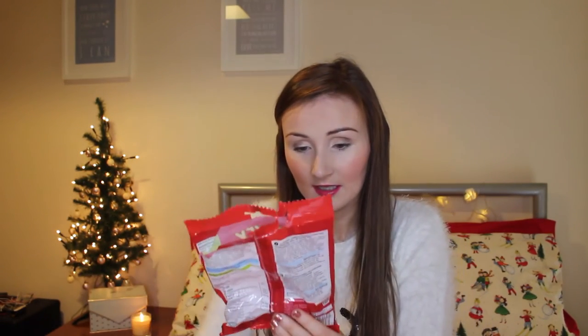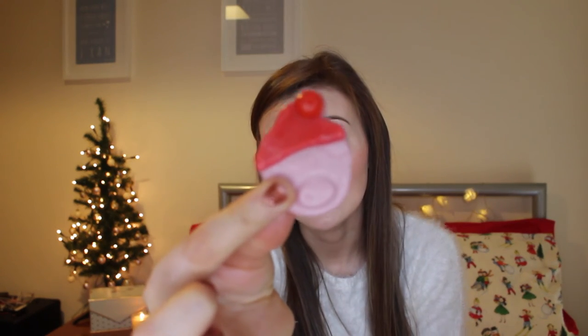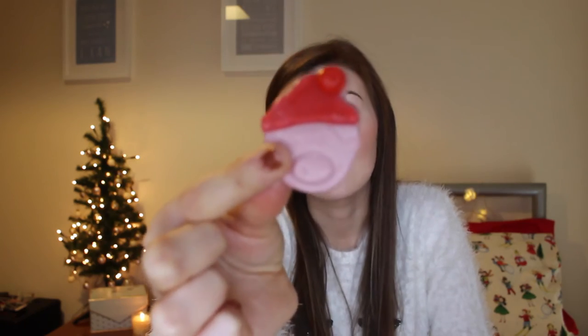Then we have a half-eaten bag of Merry Percy Pigs from Marks and Spencer's — these are the new Percy Pig sweets they release for Christmas time. They are so cute — a little Percy Pig with a Santa hat on. How cute is that? Clearly I was hungry and ate some of those.